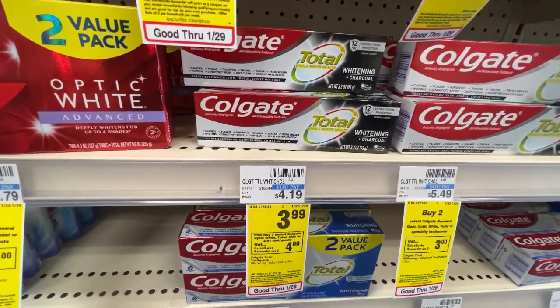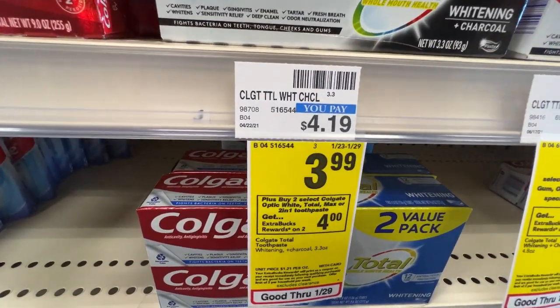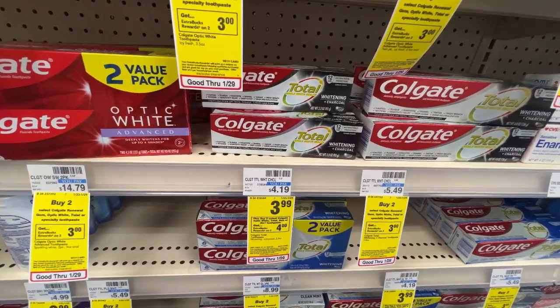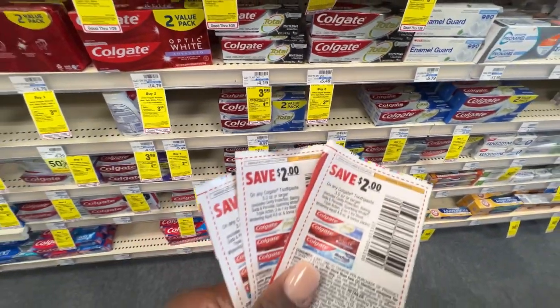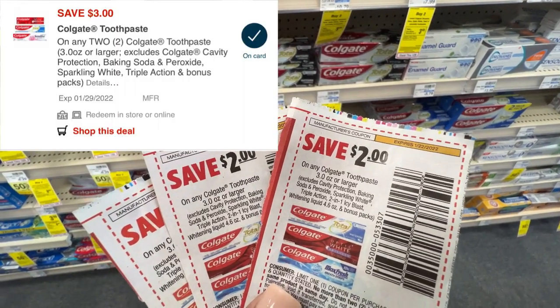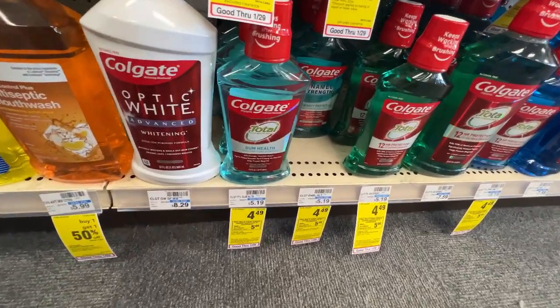The Colgate toothpaste is on promotion this week for $3.99, and when you buy two you will get back a $4 ECB — the limit is two. I'm going to max out the deal by grabbing four boxes, and I'll be using a $3 off of two digital coupon that will glitch with these $2 off one manufacturer coupons from the 1/2 Smart Source. I'll also be adding some Colgate mouthwash to complete an oral care deal.